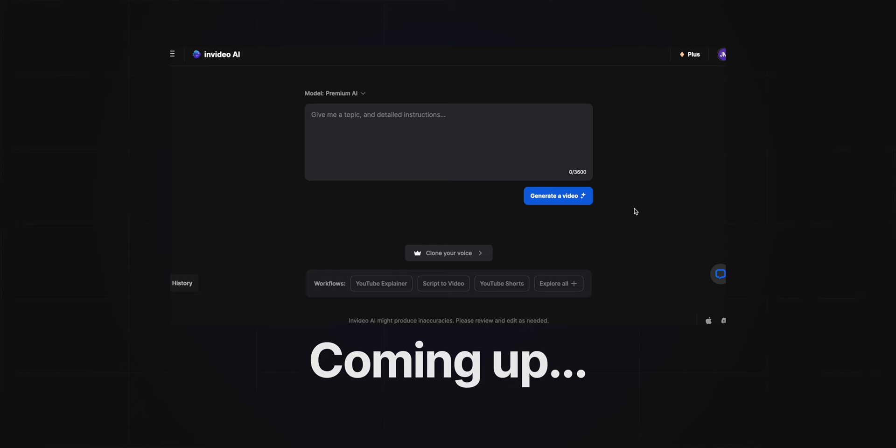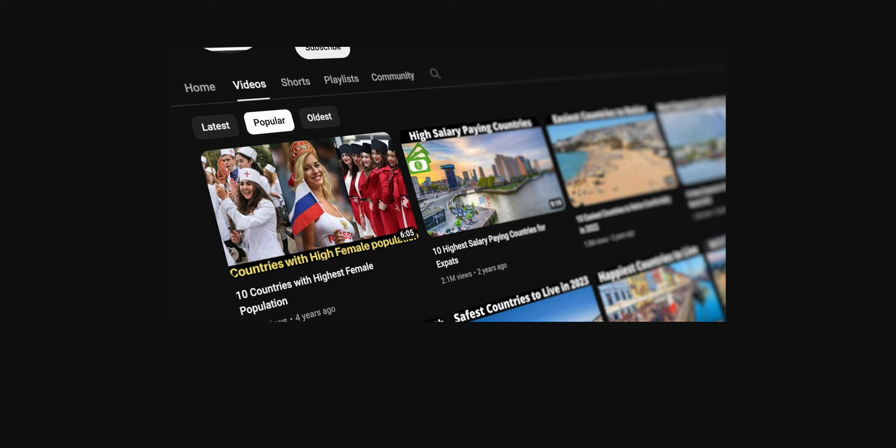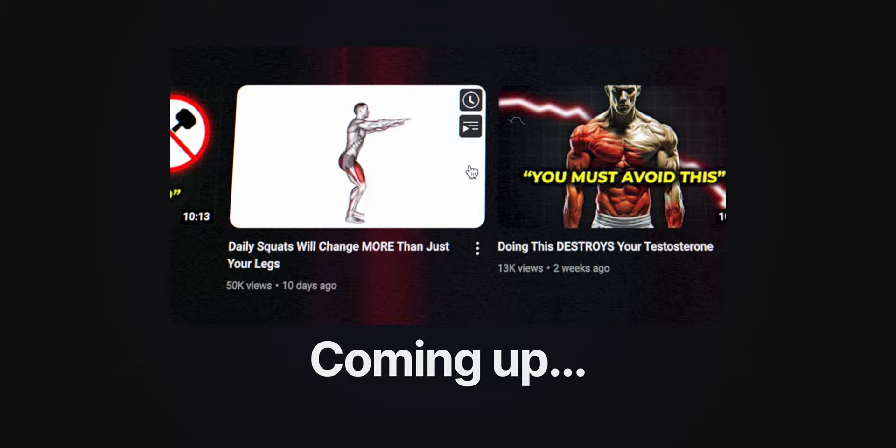So in the first half of this video, I'm going to walk you through step-by-step and show you exactly how to use this tool to make faceless YouTube videos yourself. But then in the second half, we're going to take a look at the most popular faceless YouTube niches, with real channel examples. If you haven't liked this video yet, you definitely should, because this is some truly revolutionary stuff.